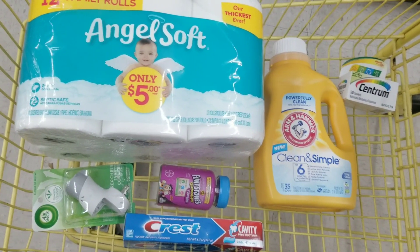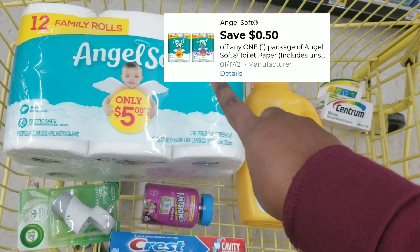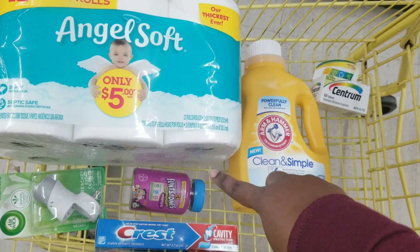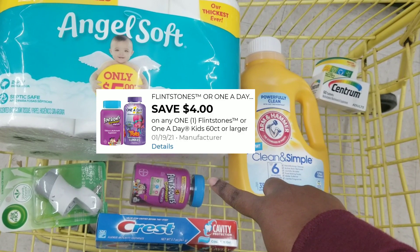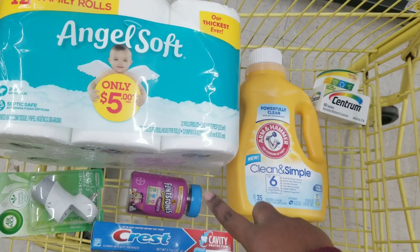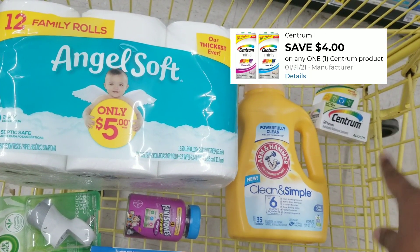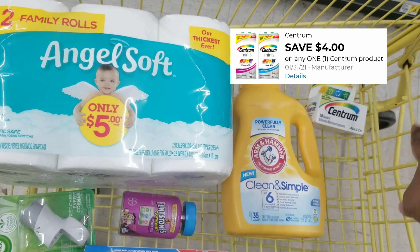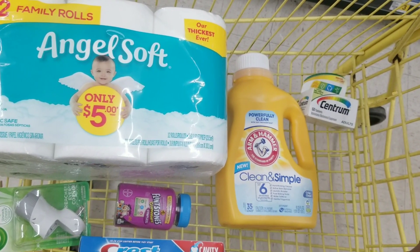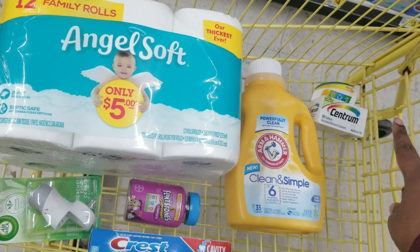Here's the overview for this transaction. We're going to use a $5 off of $25, $0.50 off for the Angel Soft, $1.50 for the Airwick, $2 off for the Crest toothpaste, $4 off for the Flintstone Vitamins — this is the 70-count, so it has to be 60-count or higher. We also have $2 off for the Arm & Hammer and $4 off for the Centra. If you see the item attached to both a $2 and a $4 coupon, make sure you click the $4 coupon so your $4 comes off.